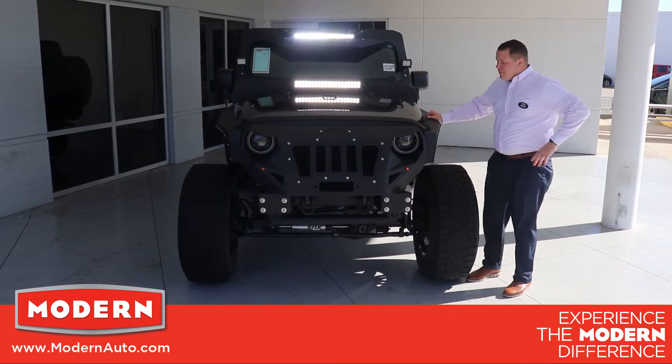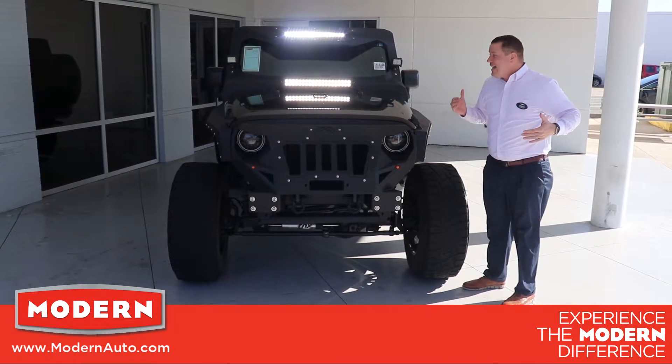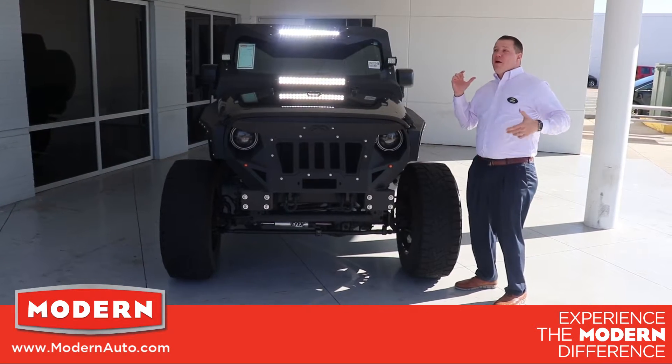I've got one big problem though. Something this fantastic, this cool looking — I've got to find a name because I want this to have a name. Who can help me out?